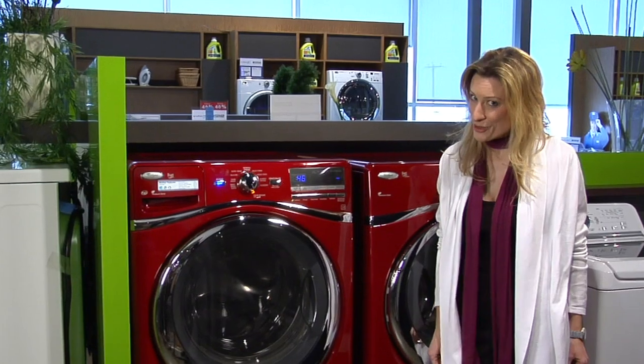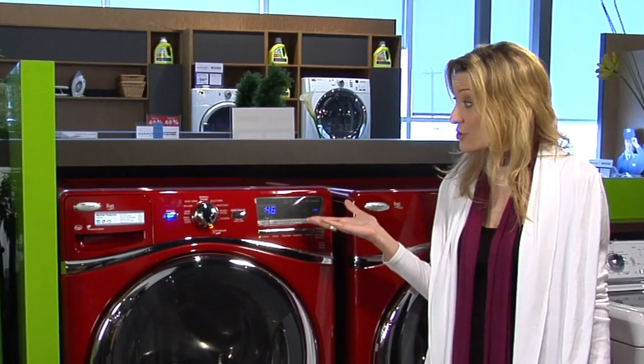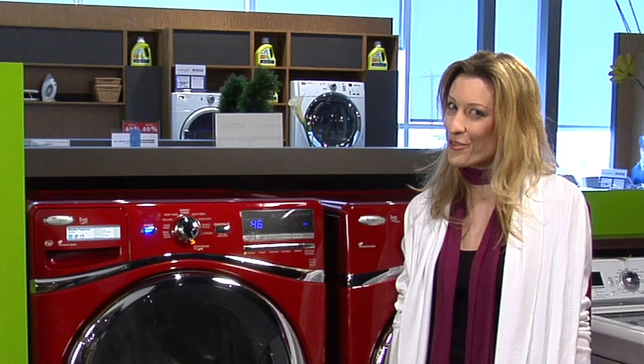And they don't just boost your mood. These colourful appliances offer high-tech controls and precise settings to help you care for your clothes.